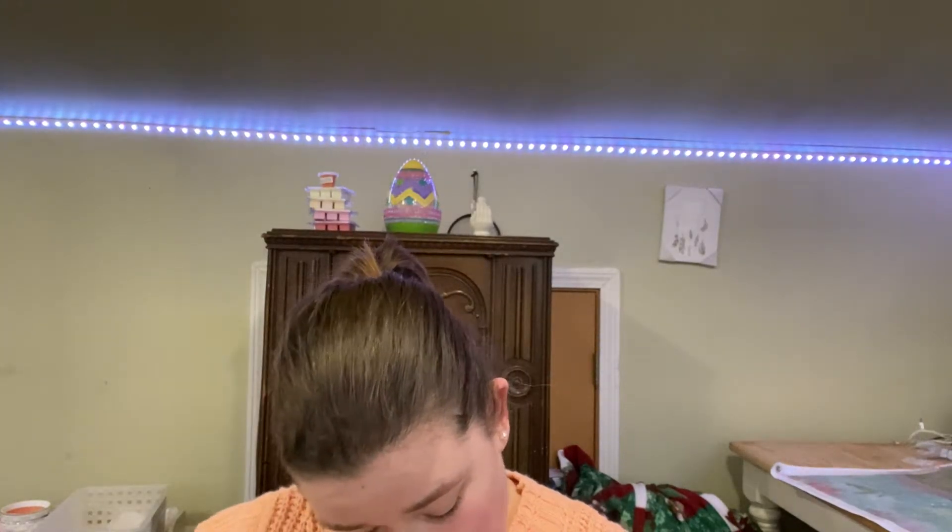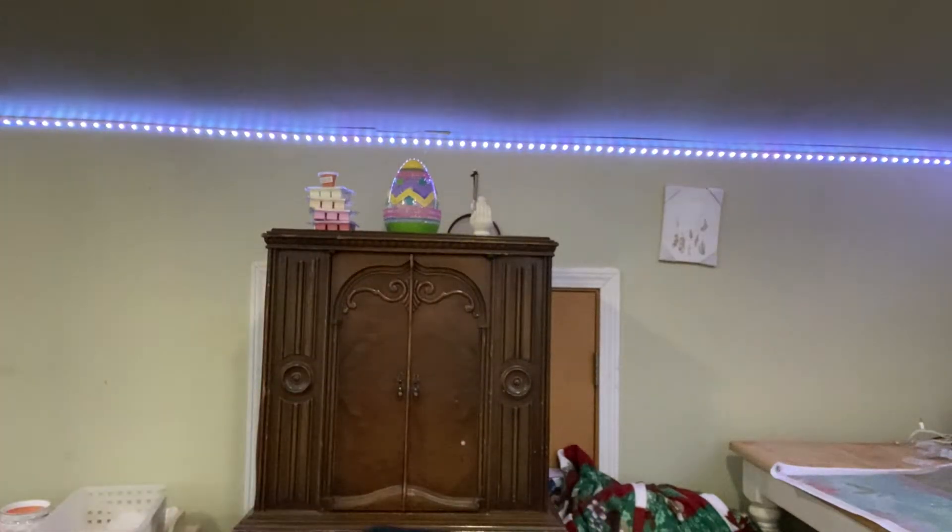First off, I have my Clinique moisturizer. And this stuff is amazing — it moisturizes your face so well, it's insane. I really highly recommend this moisturizer.